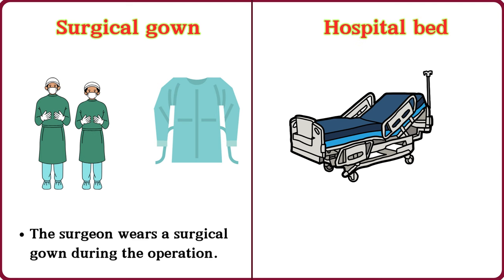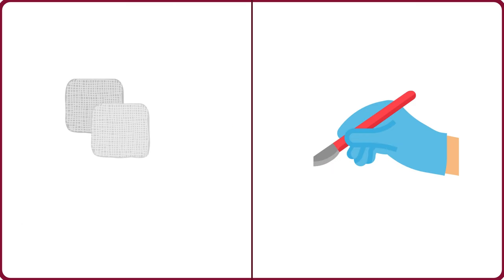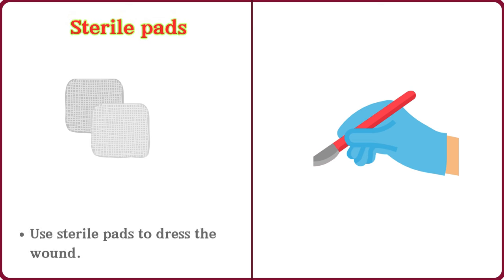Hospital bed. He rested in the hospital bed after surgery. Sterile pads. Use sterile pads to dress the wound.